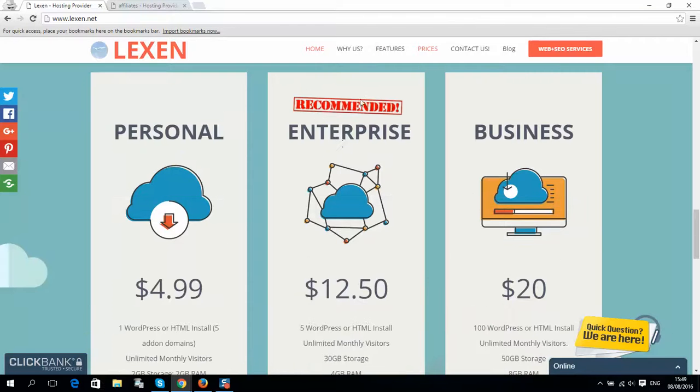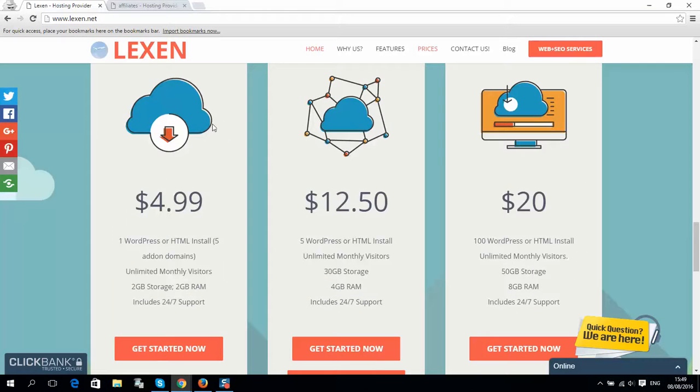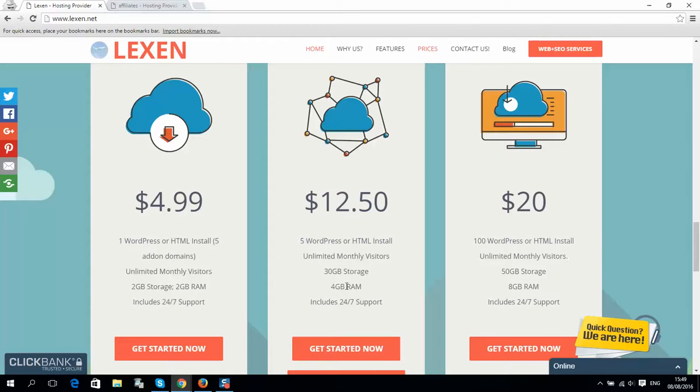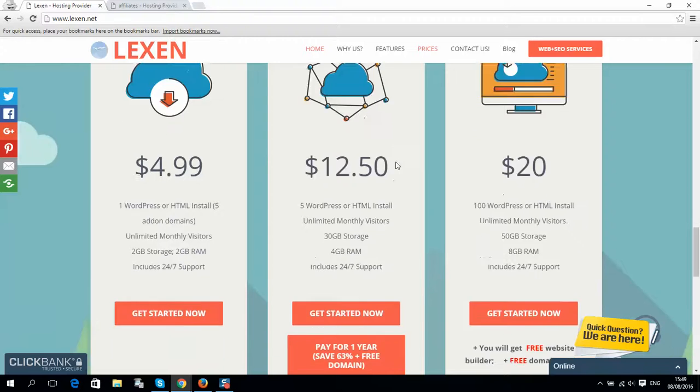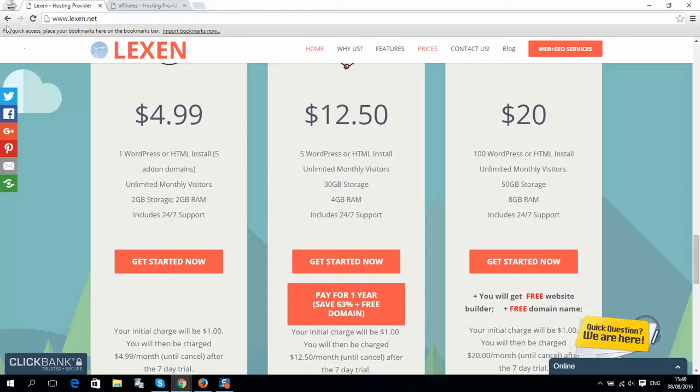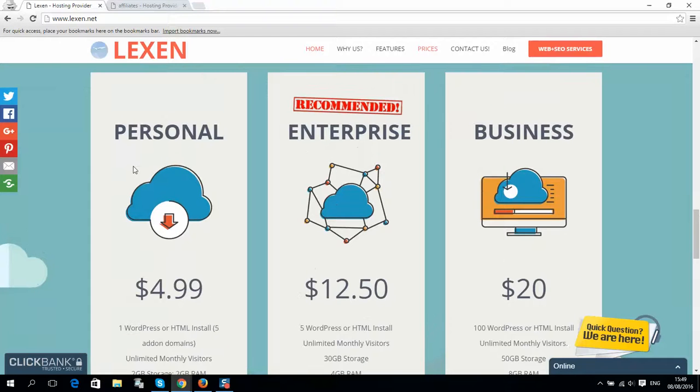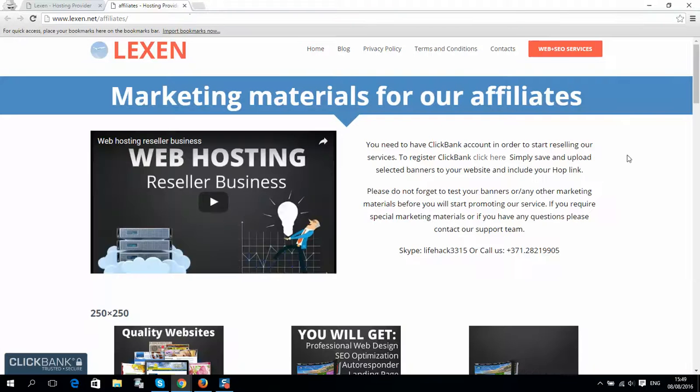If you select the Enterprise plan, you will get a free domain and hosting will cost you around six bucks. You can see it's up to five websites, which is a really good price. If you select the Personal plan, you'll be able to host a website for around two bucks — it's almost nothing.